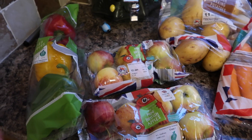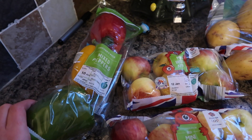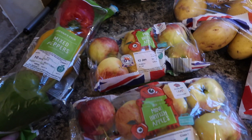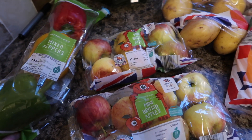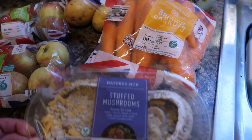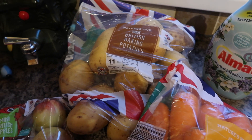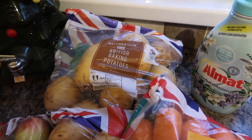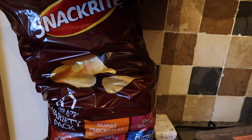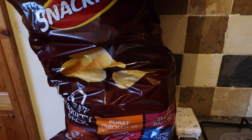So this stuff is from Aldi — this is like a basic shop of what we usually get. I've still got bits left in the fridge and freezer from Christmas to use up. I've got some mixed peppers, two bags of mini British apples for pack lunches next week, some stuffed mushrooms because we love stuffed mushrooms, some British carrots, a bag of baking potatoes, some all-matte wash liquid, and a meaty family variety pack of crisps.